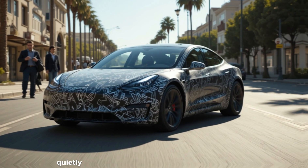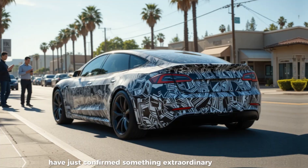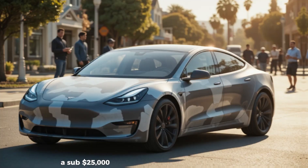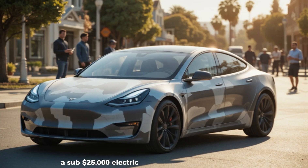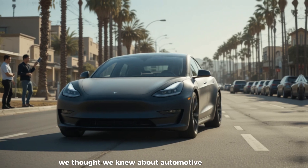Camouflage prototypes quietly driving through California streets have just confirmed something extraordinary. Tesla's engineering division has officially validated a sub-$25,000 electric vehicle platform that rewrites everything we thought we knew about automotive cost and production.